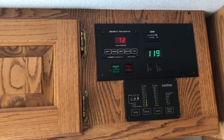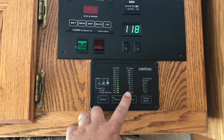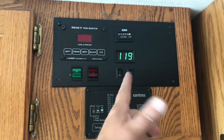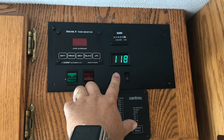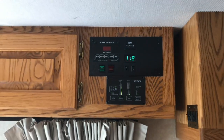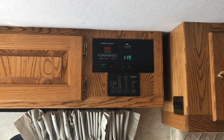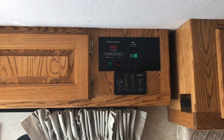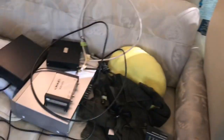It's got a Xantrex inverter in it and I've added some switches. I built a new panel — this switch is for an LED light strip underneath the awning, which I hope to eventually convert to electric. I made my own panel so I can use that more conveniently.